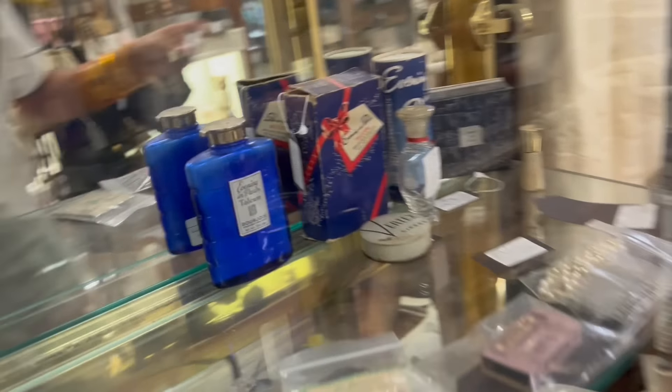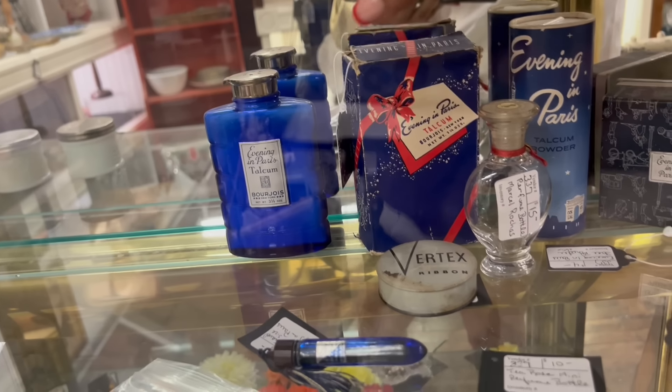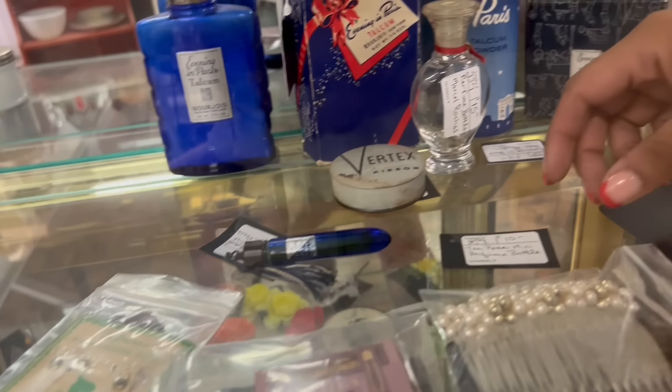Oh, nope — it's got liquid in it. I don't mess with anything that has liquid under any circumstances. Just kidding about the box — the box is full of powder. Yeah, it's all full of powder.